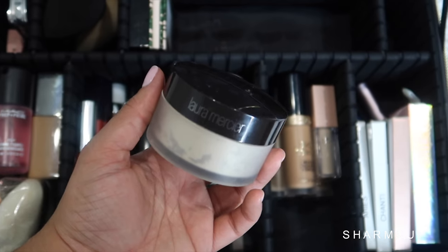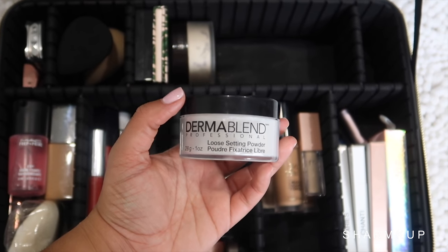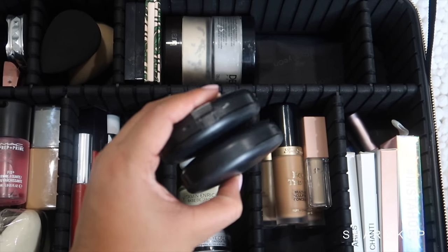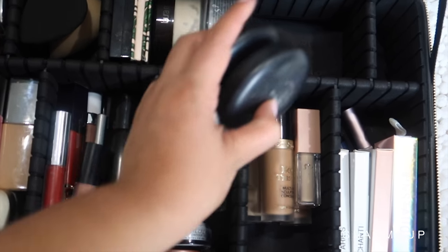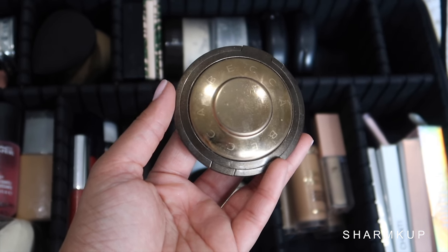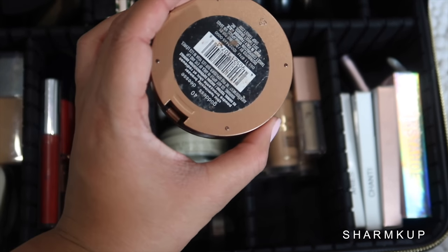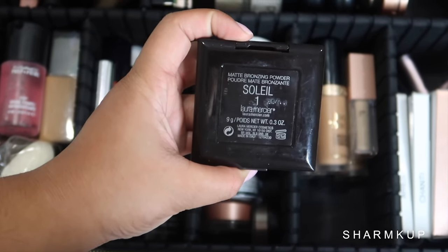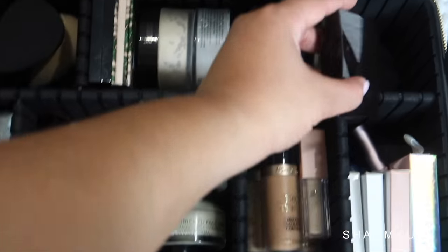For powder, I'm bringing my Laura Mercier Translucent Powder and my Dermablend Loose Setting Powder. Next I'm taking my MAC Studio Fix Fluid Powder in shades NC40 and NW45 — one to contour and bronze up and the other to set my face. For bronzer, I'm taking the Becca Capri Coast Sunlit Bronzer, the Sonia Kashuk Illuminating Bronzer in Bronzed Goddess, and the Laura Mercier Soleil 1 Bronzer, which is my recent favorite.